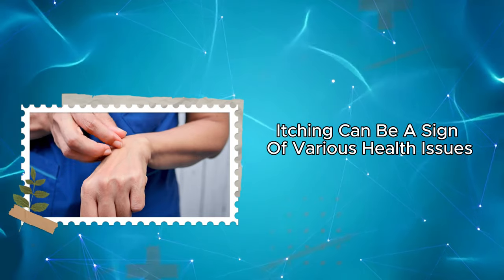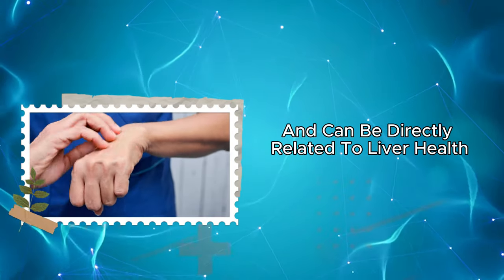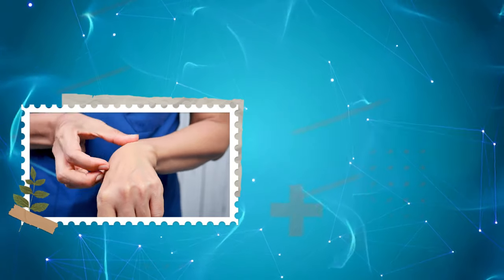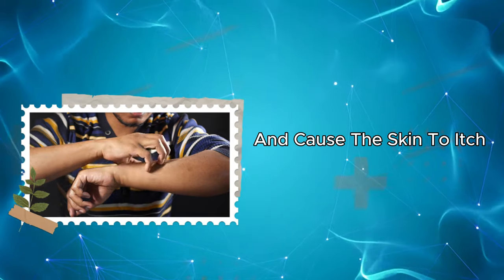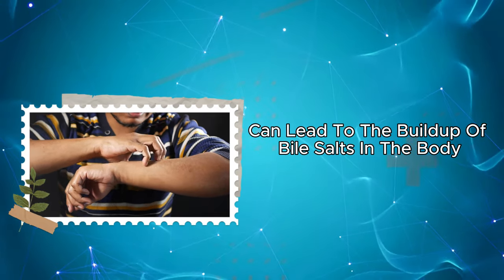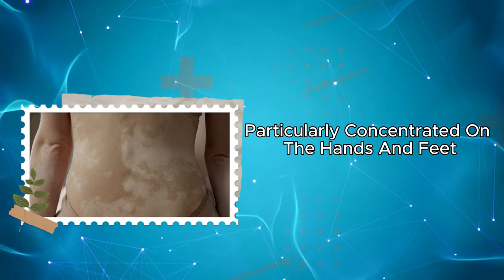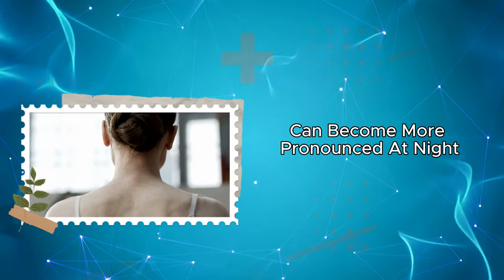Two: itching can be a sign of various health issues occurring in the body and can be directly related to liver health. The liver takes on the task of cleansing toxins from the body; a problem in the liver can lead to the accumulation of toxins and cause the skin to itch. Liver diseases can lead to the buildup of bile salts in the body, and when these salts accumulate under the skin, a sensation of itching may arise — particularly concentrated on the hands and feet, and can become more pronounced at night.